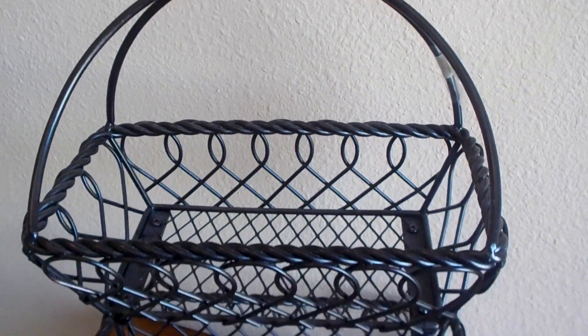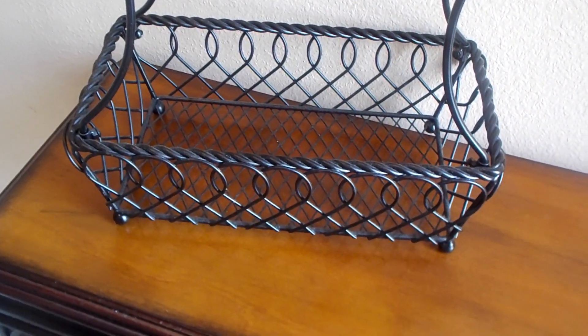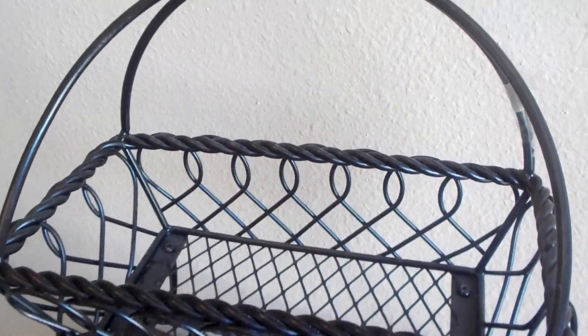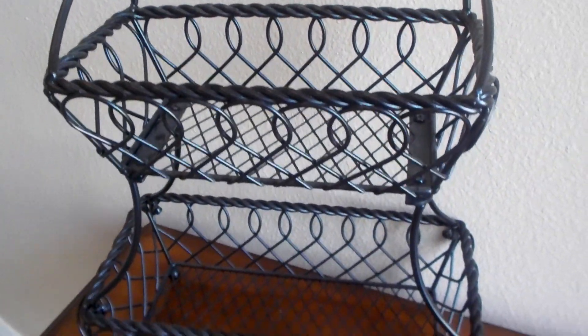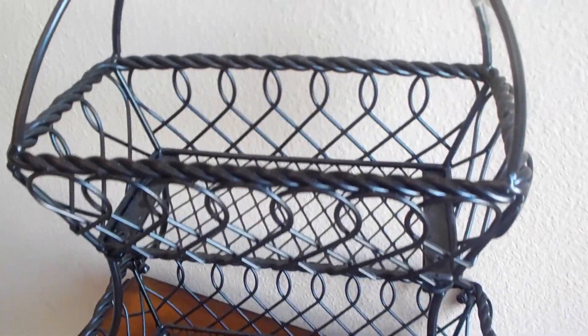Next, I'm showing you this beautiful two-tiered basket. I thought this was really pretty. I'm thinking about spray painting it — we'll see. I got this marked at $10, so I got it for $5.